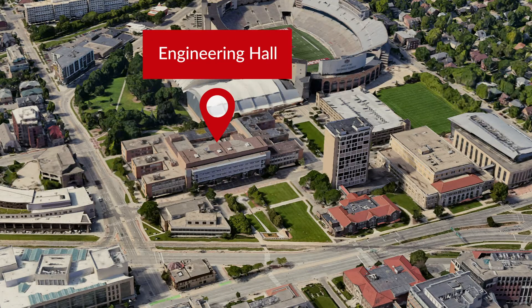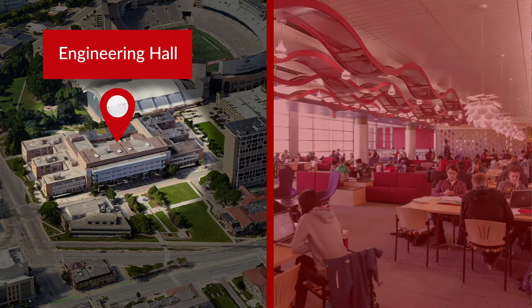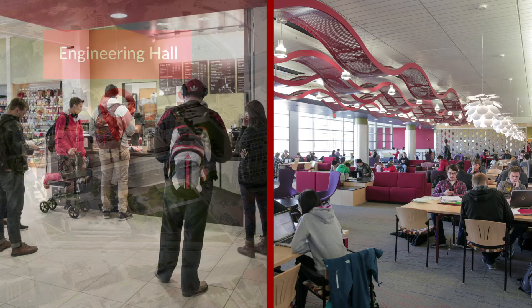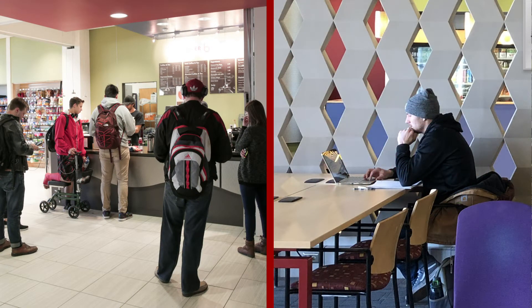Our students consider Engineering Hall to be the heart of the engineering community, in part because of the Hubrix Commons, a lively gathering space located right in the center of the main floor. Here, you'll find an eatery where you can grab a meal or snack, as well as lots of study space and plenty of outlets to power your devices.